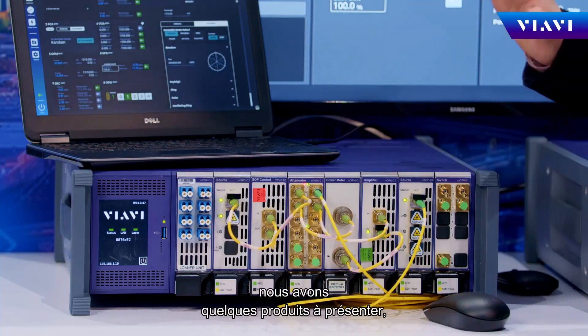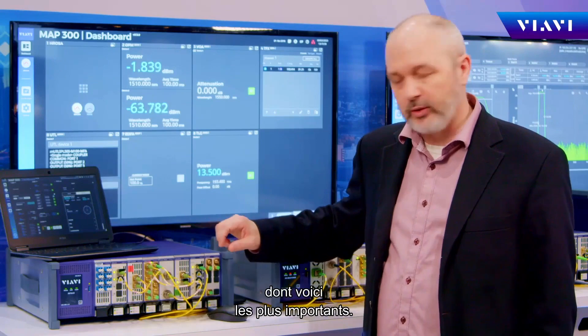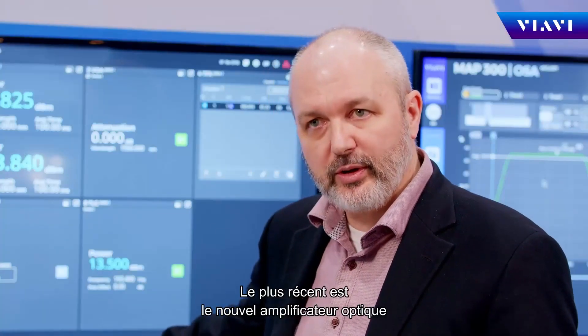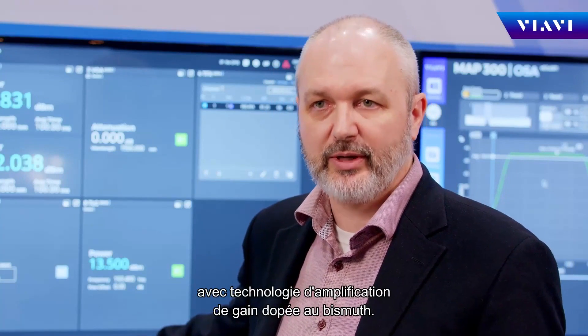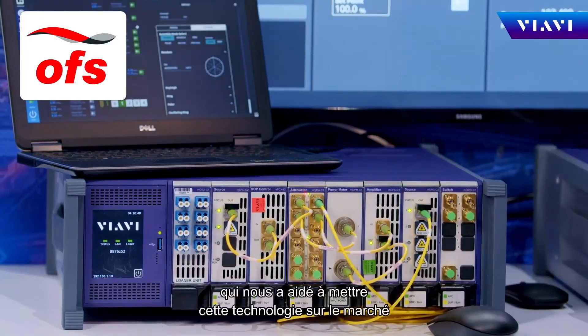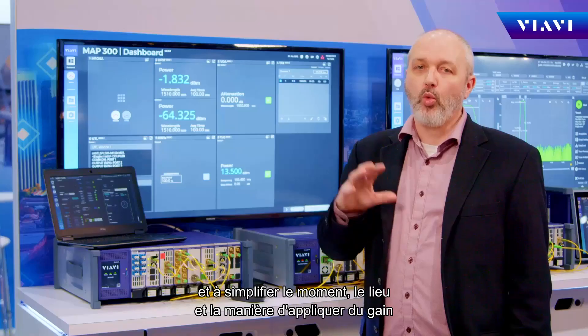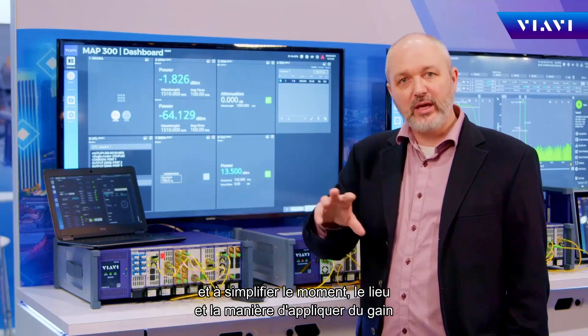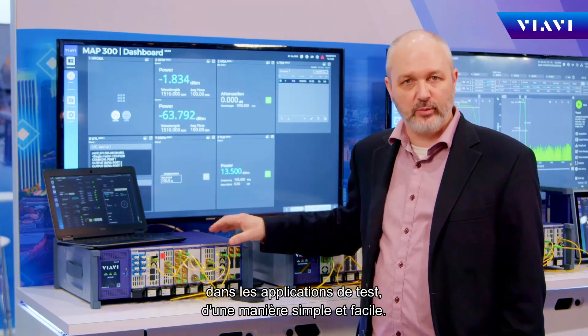With that in mind, we have a couple of new announcements. The newest one is our new fiber amplifier based on a bismuth gain amplification technology. We're really pleased to have partnered with OFS to help us bring this technology to market, to dramatically simplify when and where and how gain can be applied in test applications in a simple, easy-to-implement package.